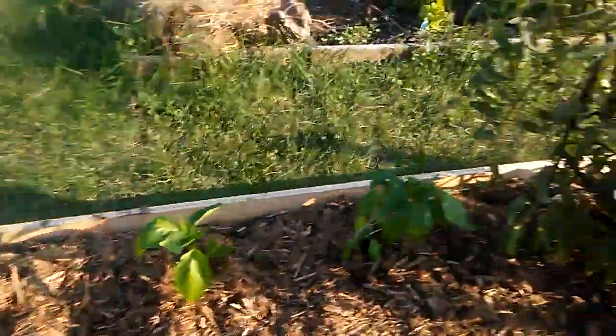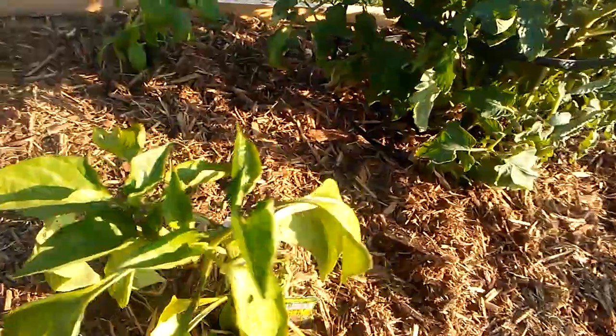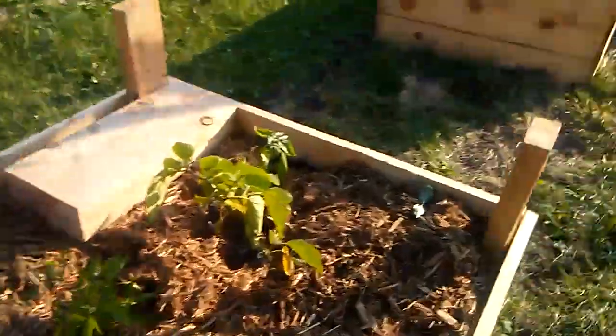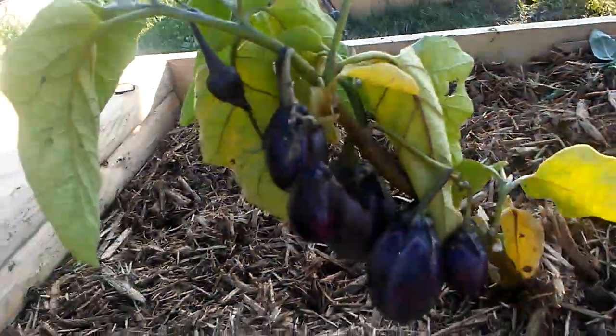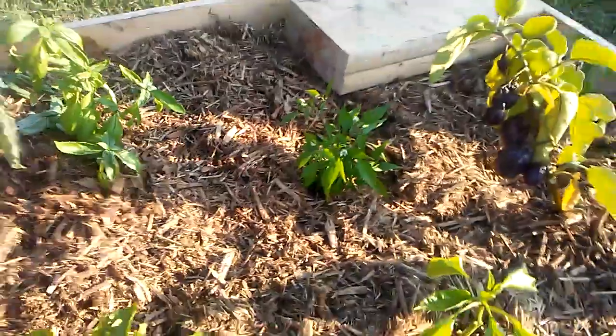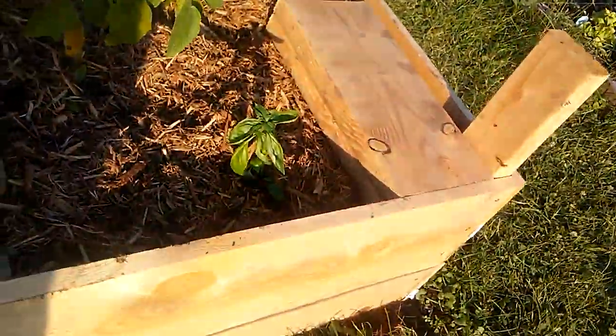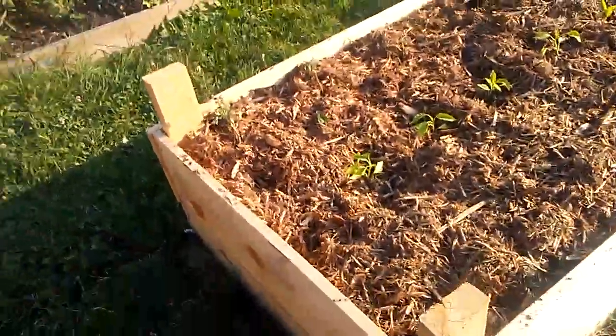I've got jalapeños, I've got basil. I forget what pepper this is — these ones I bought because mine just weren't big enough. I've got better boy tomato. This is a close-up of those eggplants, and I don't know why camera guy's filming me, but he did put his water hose snake through the beds, and we've got a little wet spot here, so we're going to work on that.